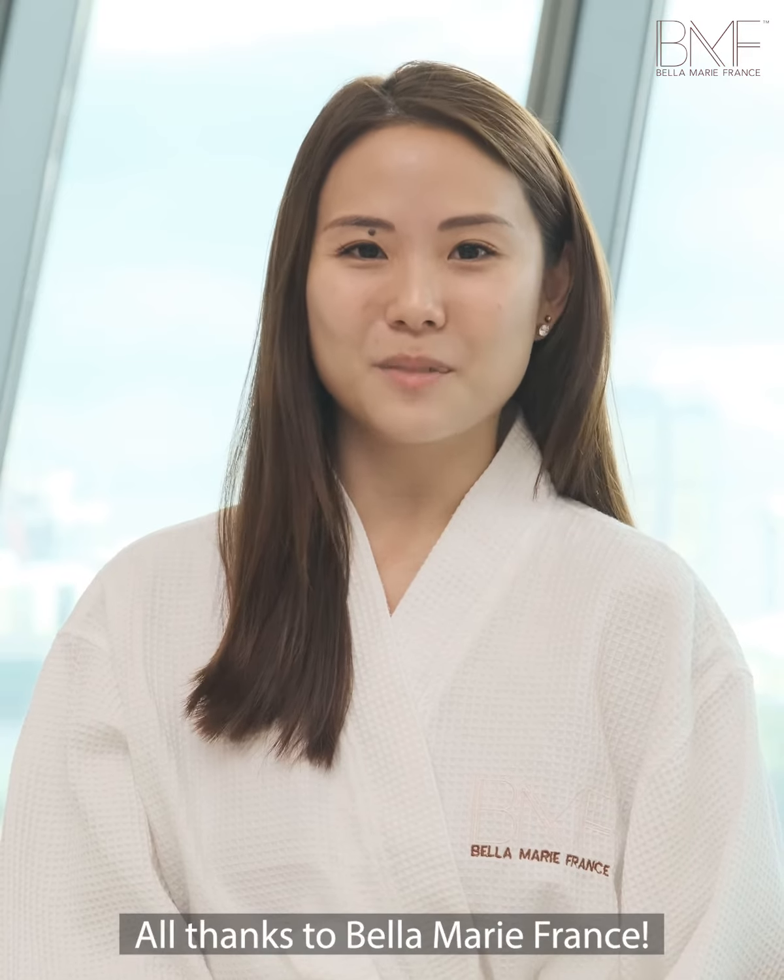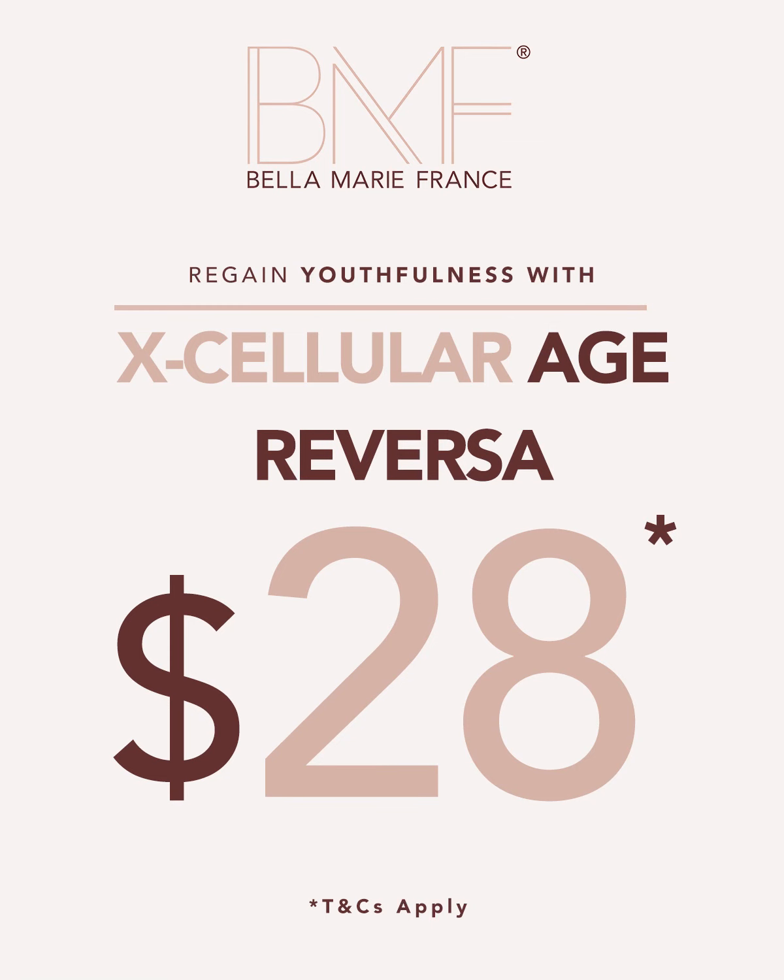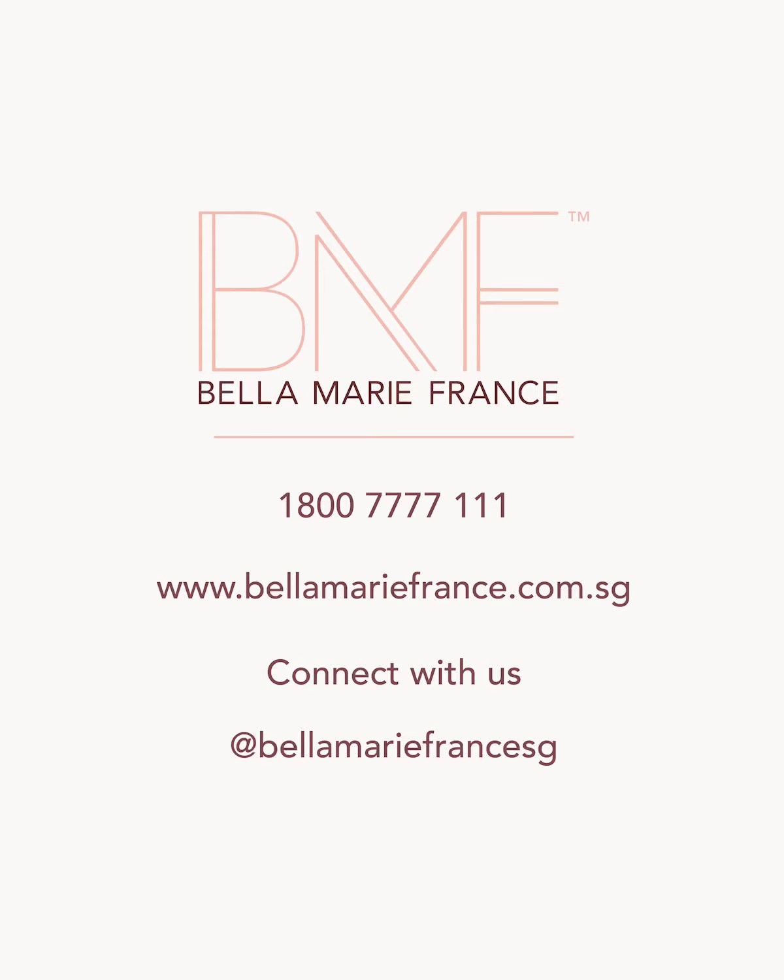All thanks to Bella Marie France. We'll see you guys!